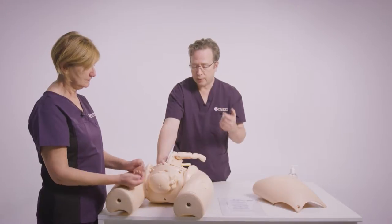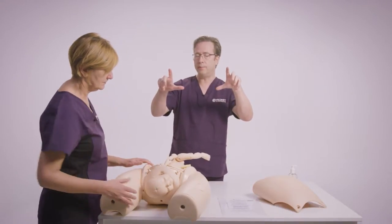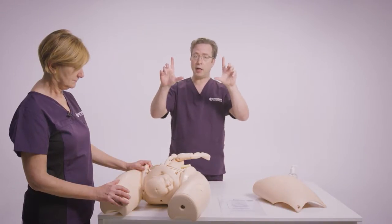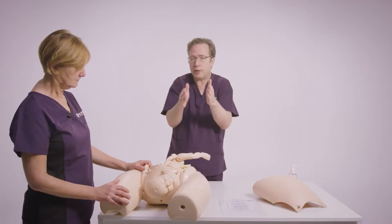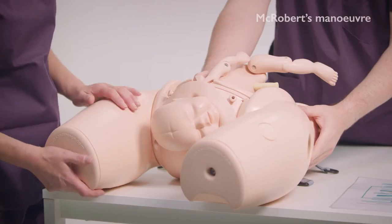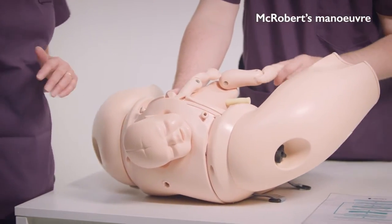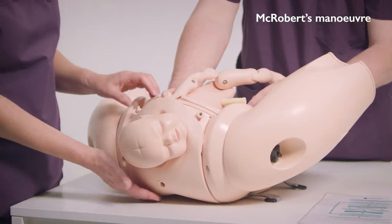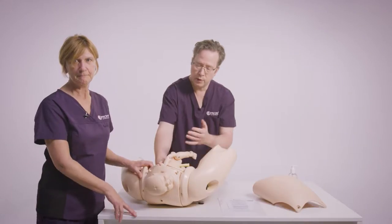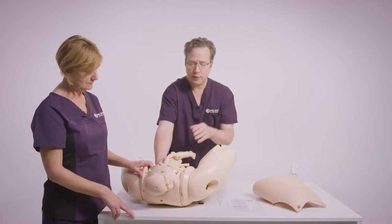First thing: call for help. Second thing: McRoberts. If you can imagine the bridge is tilted slightly forward, then making the bridge vertical makes the arch higher. The woman's the same size but it just helps you get the shoulders — the truck — through the bridge. I've pulled mum down the bed, made her flat, and then taken her legs right back so her thighs are against her abdomen. That lifts the bottom off the bed, and I'll need somebody both sides supporting the legs. Once the bottom's off the bed, that shows you've got McRoberts in the right position.